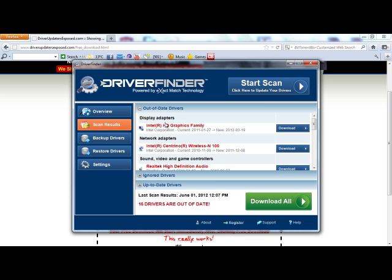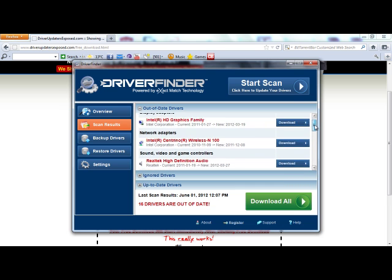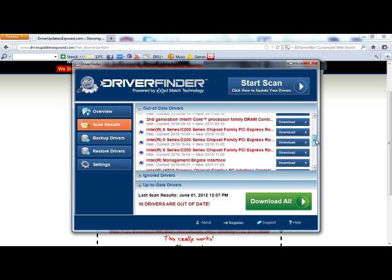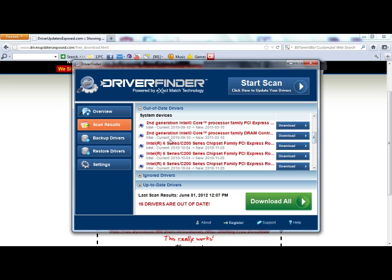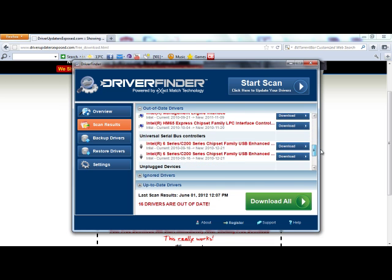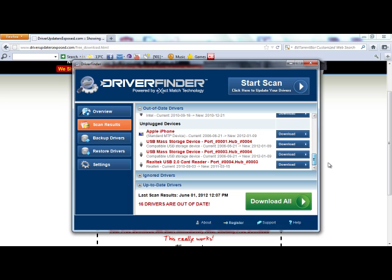If you click Scan Results, it's going to show you what's out of date. Display adapters, network adapters, sound video and game controllers. A lot of system devices were out of date. If you look at these system devices, these are the core components that run my computer, like my CPU and motherboard. These would be very, very difficult to find the new versions of the drivers because I have no idea where to look. But with this program, it knows exactly where to find them, it knows your exact hardware, and it does everything for you.